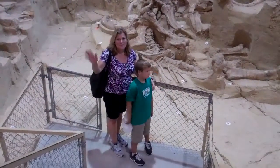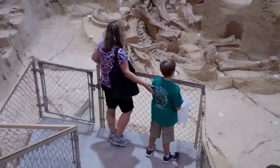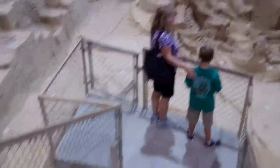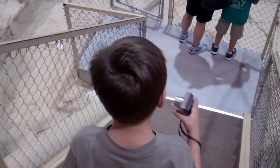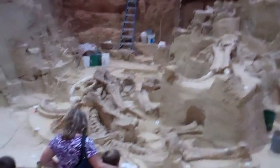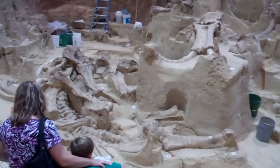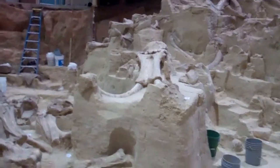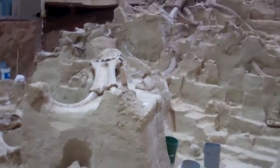Hey guys, here we are at the Mammoth Site in South Dakota. Michael, say hi. Mom, say hi. Stephen, say hi. Hey Zach, say hi. Check out all of these mammoth bones — very well preserved, amazing stuff. We're seeing them being excavated out of the ground.